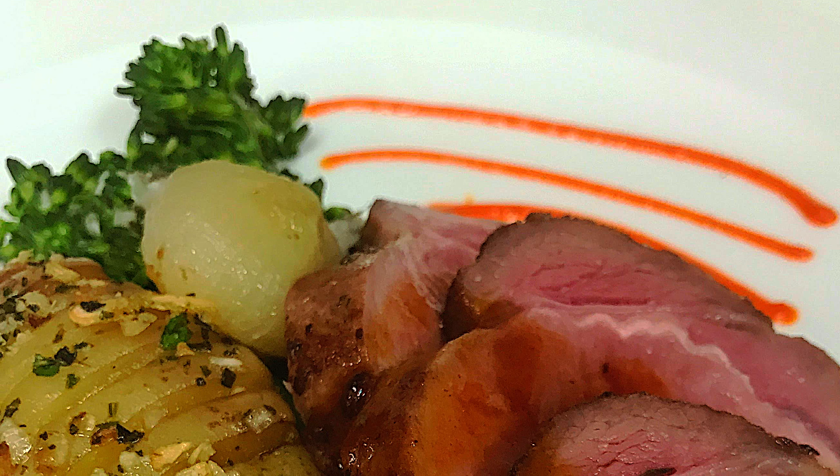Obviously the garden doesn't feed everything that you're providing. What do you do with these unique items that are coming in? Part of our struggle when we started doing the garden was trying to figure out how we can really showcase these items, because we only had a certain amount and we served such a high volume here. It was always that struggle of trying to figure out how to make it fit.